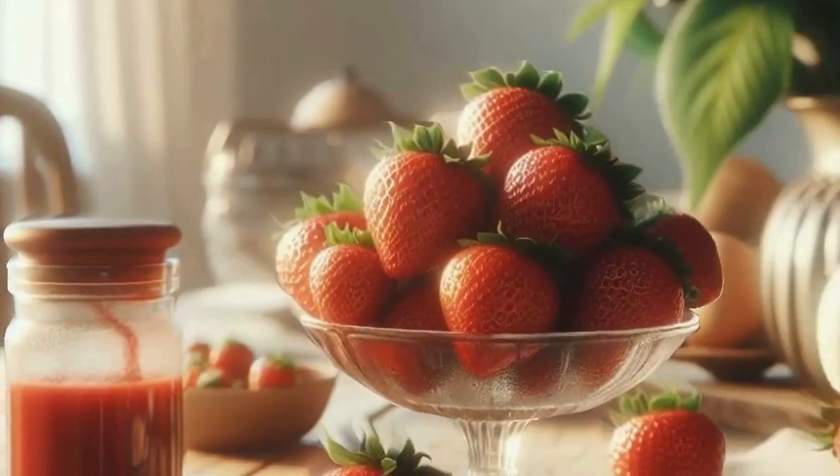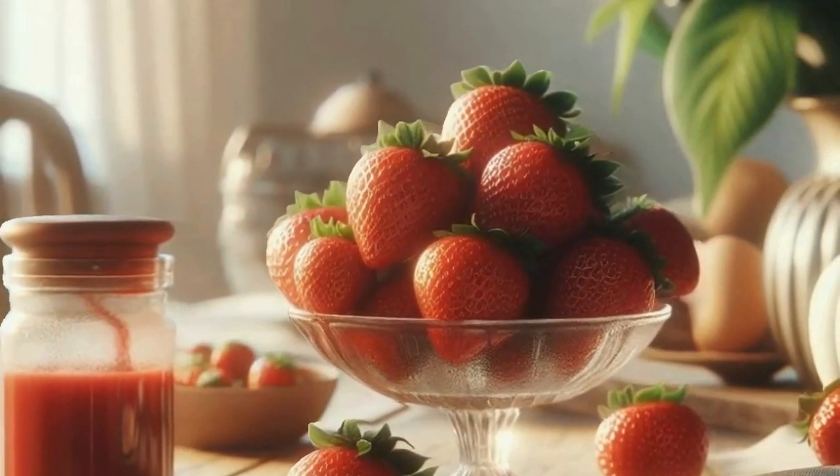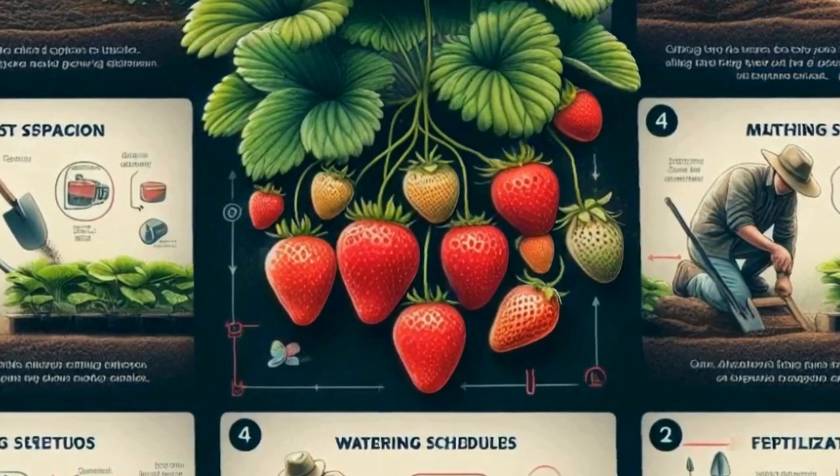Thanks for joining me on this strawberry adventure. If you enjoyed this video, don't forget to like, share, and subscribe for more delicious content. Until next time, keep enjoying nature's juiciest delight — strawberries.